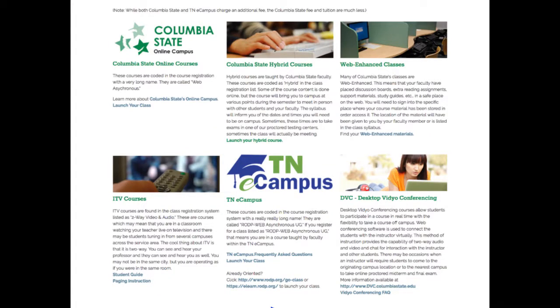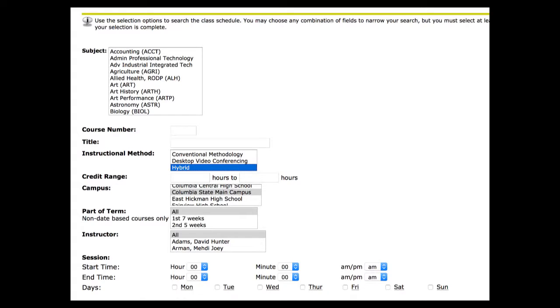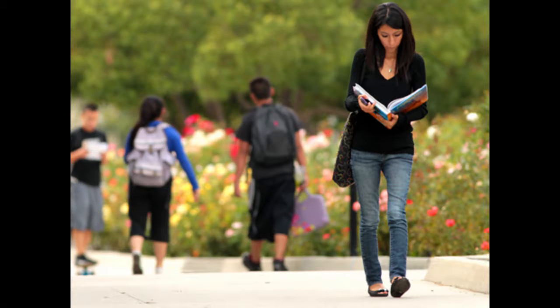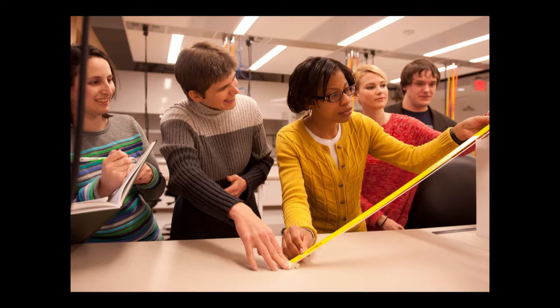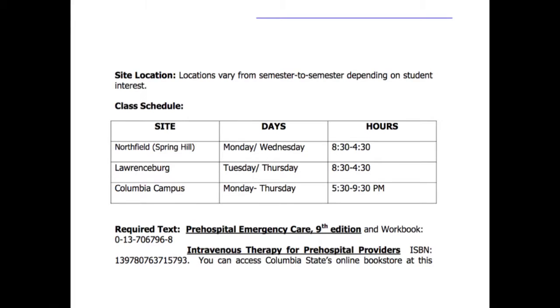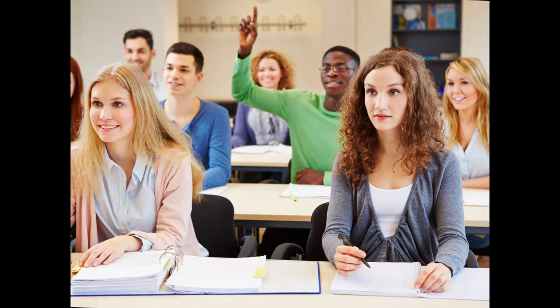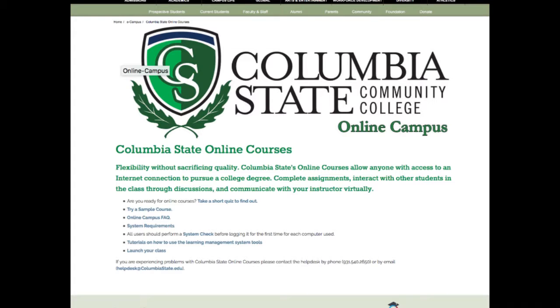Columbia State also offers hybrid courses. Taught by Columbia State faculty, these courses are coded as hybrid in the class registration list. Some of the course content is done online, but the course will bring you to campus at various points during the semester to meet in person with other students and your faculty. The syllabus will inform you of the dates and times you will need to be on campus. Sometimes these times are to take exams in one of our proctored testing centers; sometimes the class will actually be meeting. The online portion of your course will be housed in Columbia State's online campus.